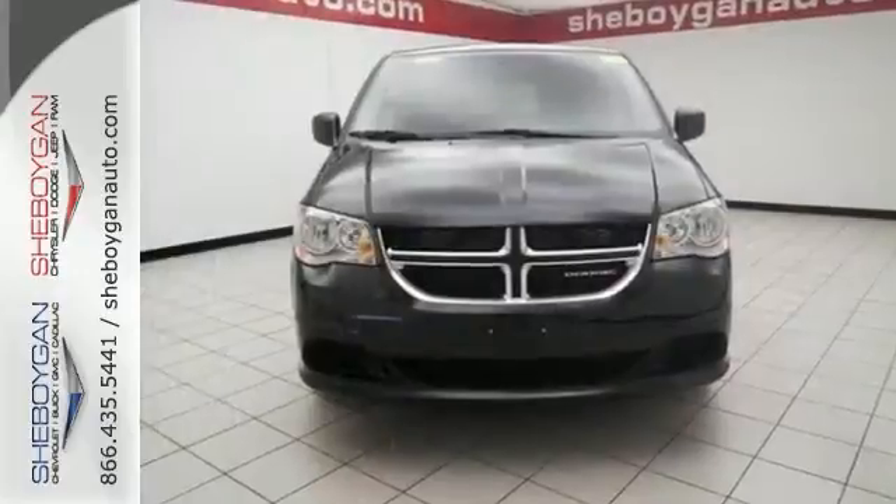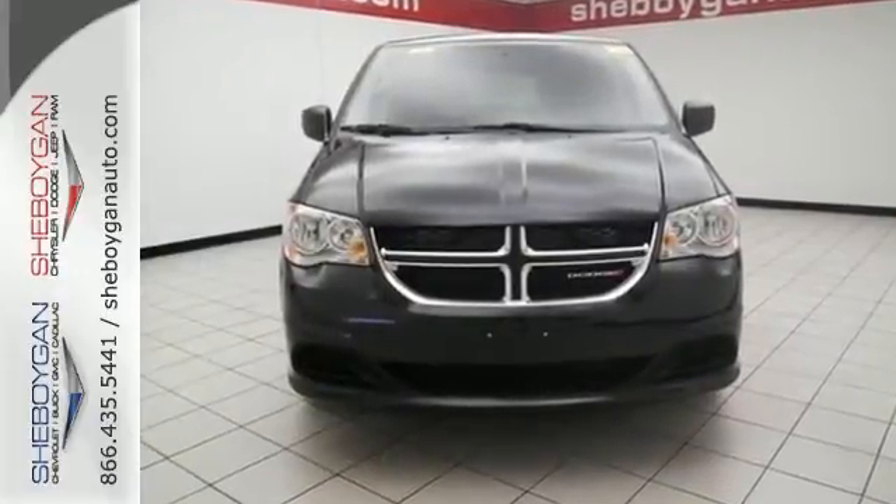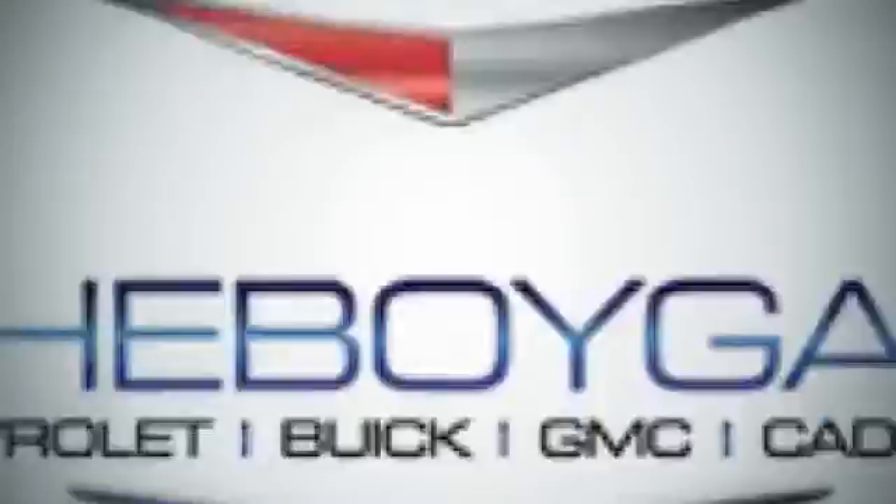Come on out and see this Dodge Grand Caravan today. Come see us today.